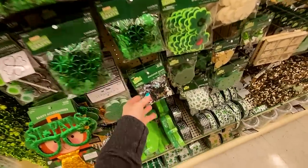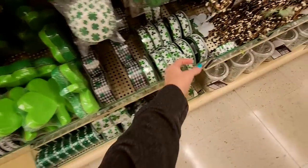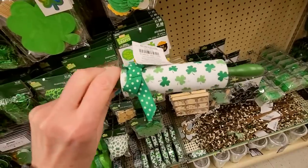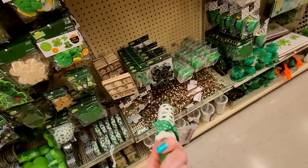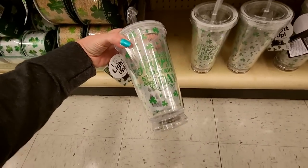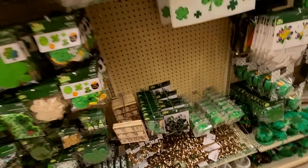Confetti. Oh, we have pretty ribbon down here too. You can even get a miniature rolling pin. And a St. Patrick's Day cup. It's just cute.